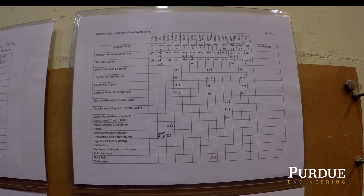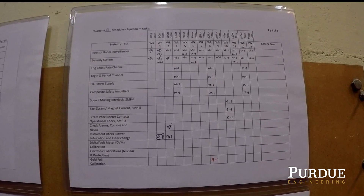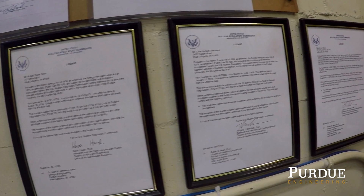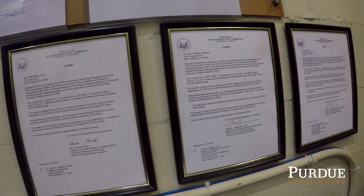There is a lot of maintenance to be done at the reactor. We keep detailed logs to make sure we stay on time, on track, and on target. Our operators are licensed by the Nuclear Regulatory Commission. Most of the time, PUR-1 has three licensed operators.